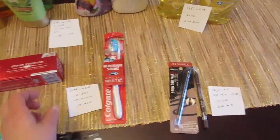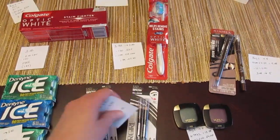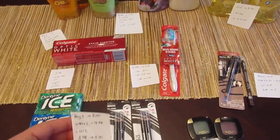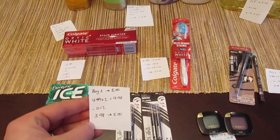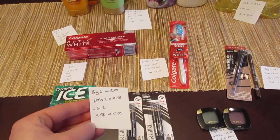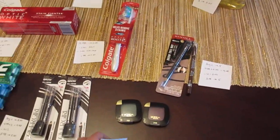The CoverGirl is buy two and get back $5. I went with the cheapest item, the brow and eye makers at $4.99 each, so two of them would be $9.98. I had the printable $6 off two from Coupons.com, so I paid $3.98 and got back the $5.